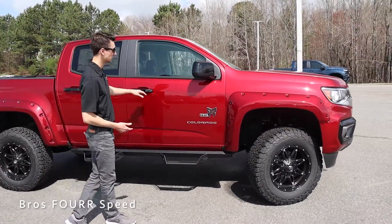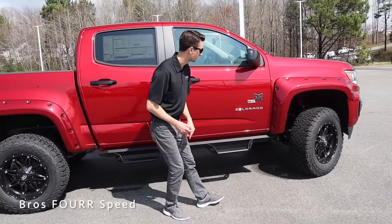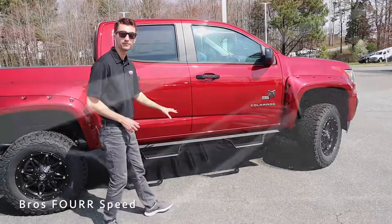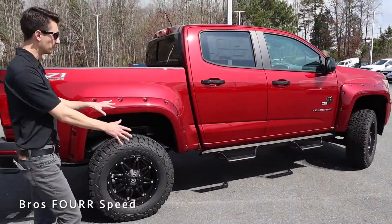Moving further along the side, you can see the black door handles and mirror caps, as well as the K2 package and Rocky Ridge logo. We also have the Colorado emblem and a set of N-Fab running boards to make it a little bit easier to enter and exit the truck.